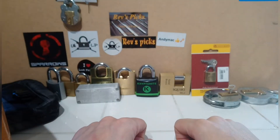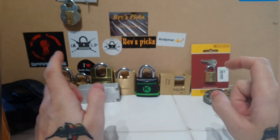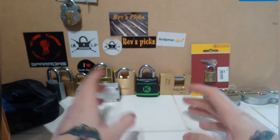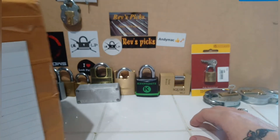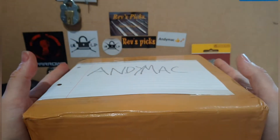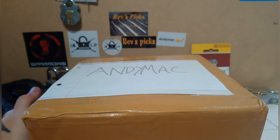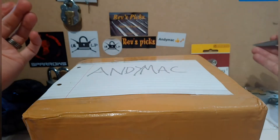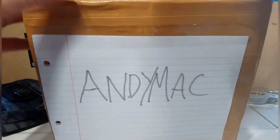Hello fellow lock pickers and welcome back. This is the first video I've done in a hell of a long time — I've been super busy at home and at work and just had no time to do any videos. I haven't even picked anything in well over a week. But today I have a huge parcel which is my winnings from Andy Mac's competition. I got this yesterday but I was at work, so today is my first day off in a while. Let's open it together.